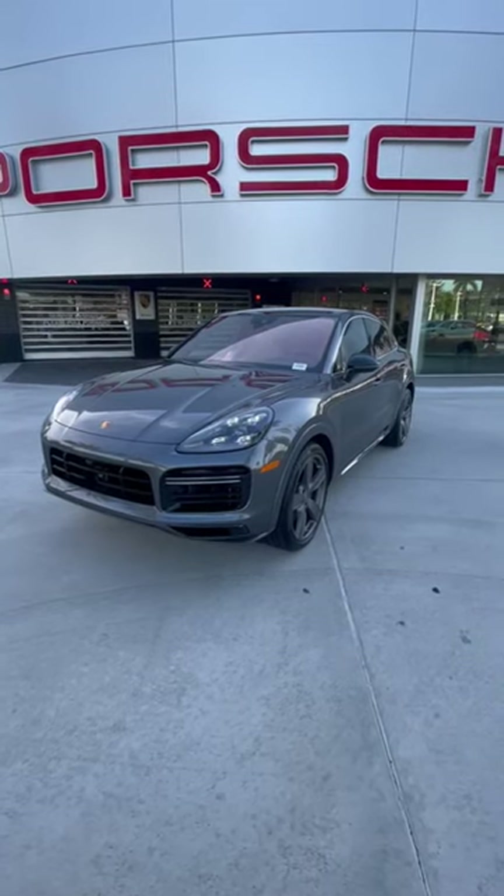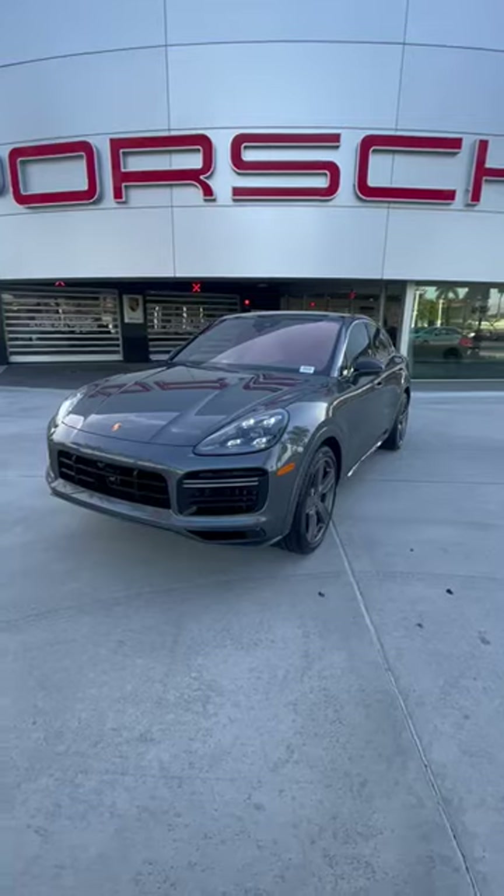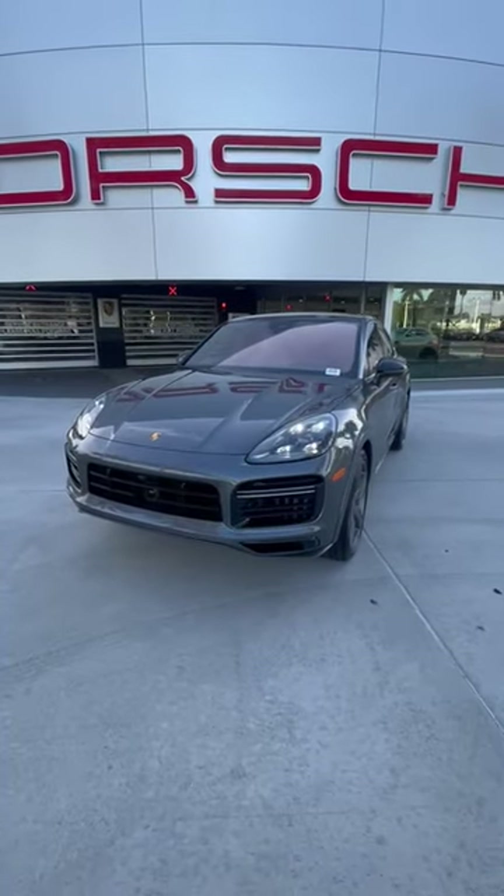Good afternoon, this is Daniel Guillem from Porsche West Broward, and I wanted to show you a quick walk-around video of this stunning 2022 Cayenne Turbo Coupe.